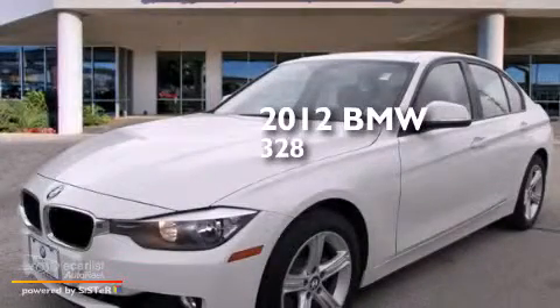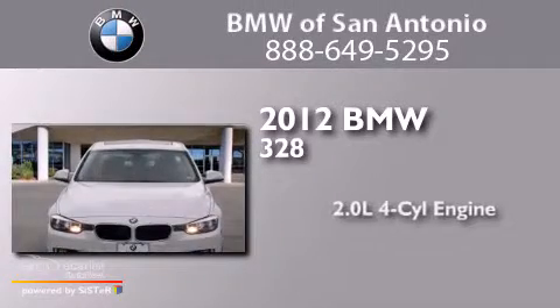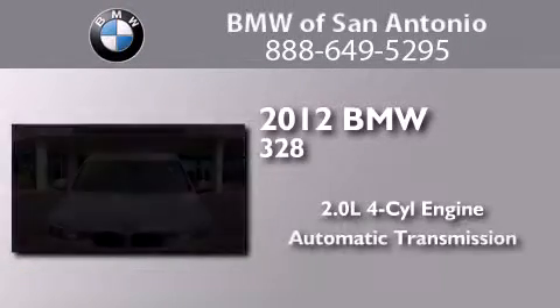This is a certified pre-owned 2012 BMW 328. It has a 2.0 liter, 4-cylinder engine and an automatic transmission.